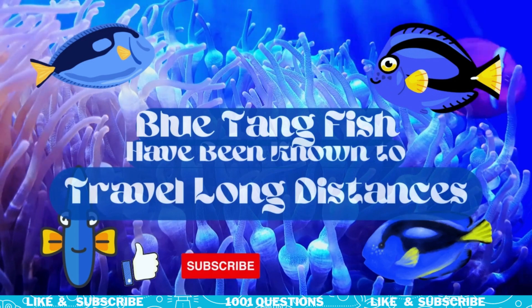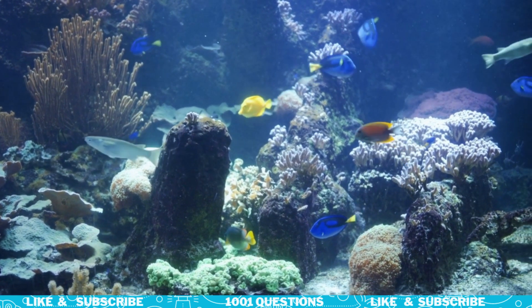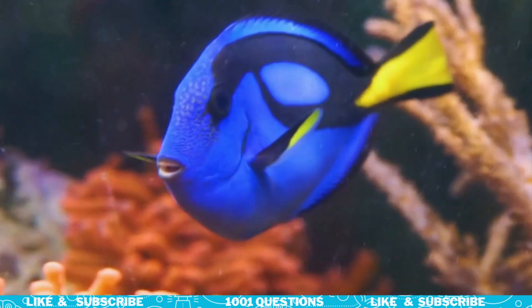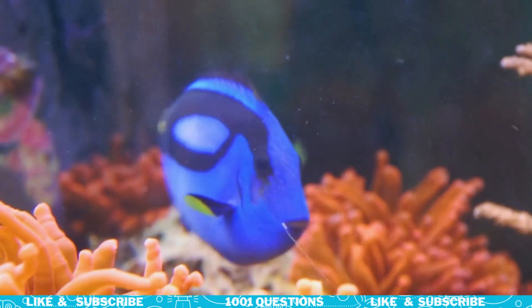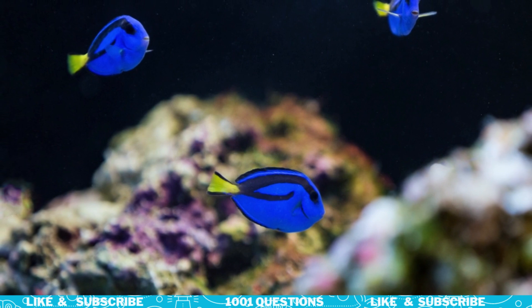Fact number seven: Blue Tang Fish have been known to travel long distances. Some individuals travel up to 50 miles in a single day. They are also capable of swimming at speeds of up to 15 miles per hour.